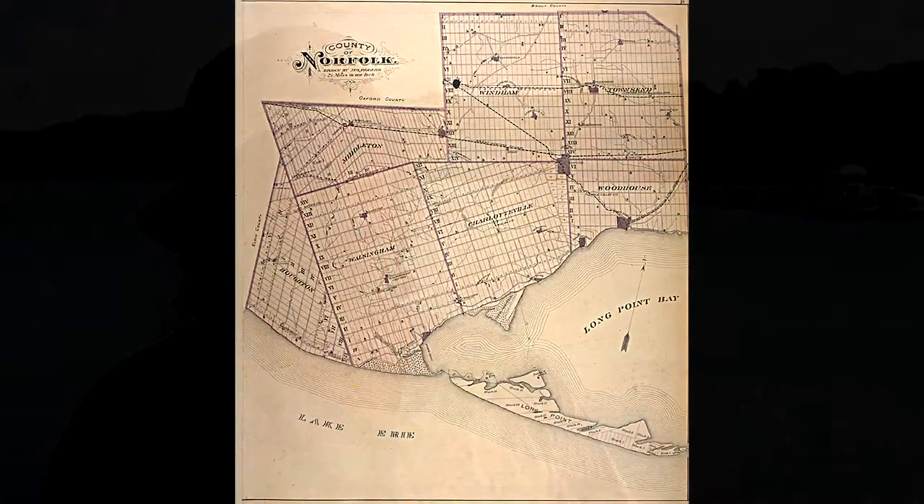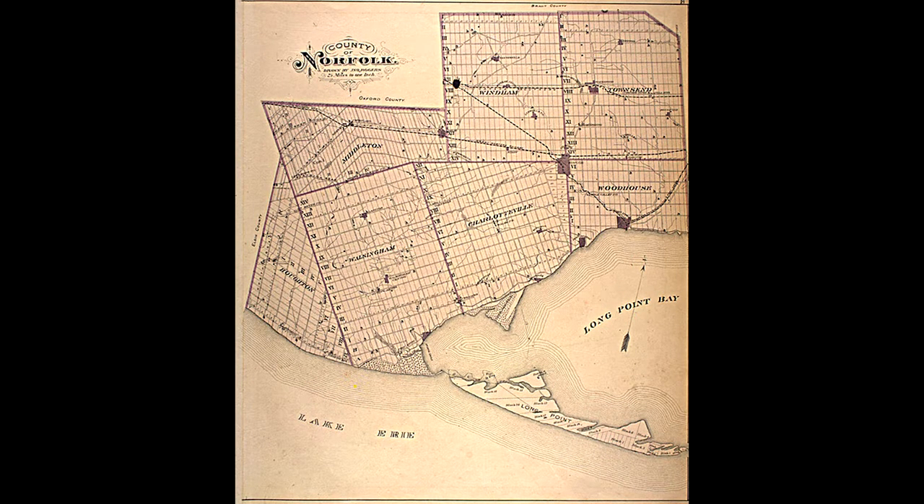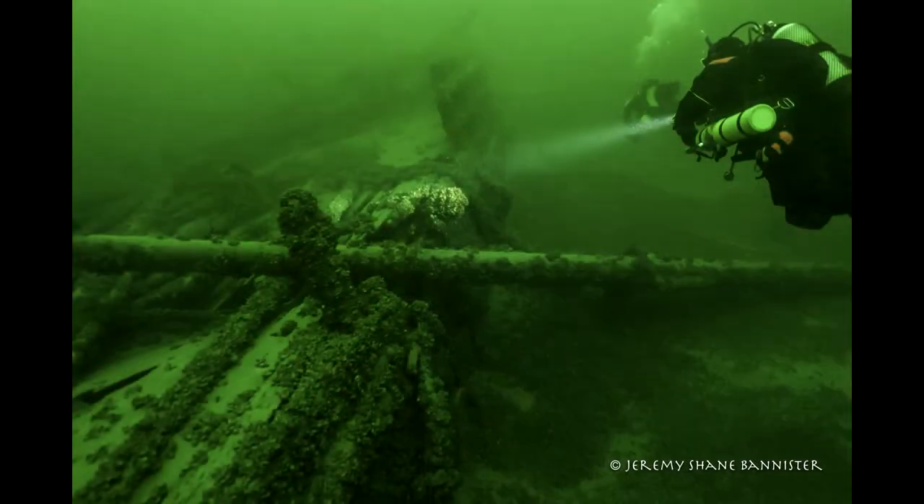It went through the Long Point Cut, which is a cut that existed at the time through Long Point. On the other side, it met another ship coming the other way, also trying to make the cut downbound, called the Charles Napier — another sailing vessel. The Charles Napier went into the starboard side of the Tradewind, causing a large hole that caused the ship to sink pretty rapidly.